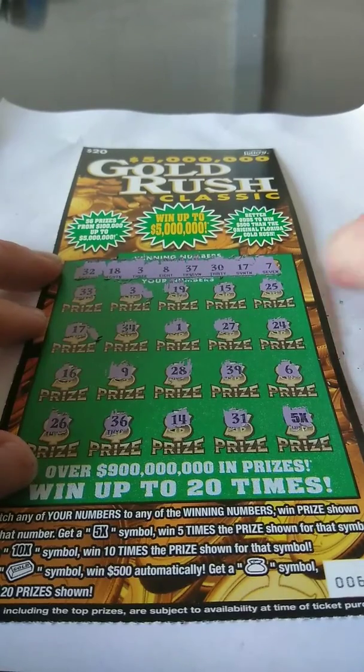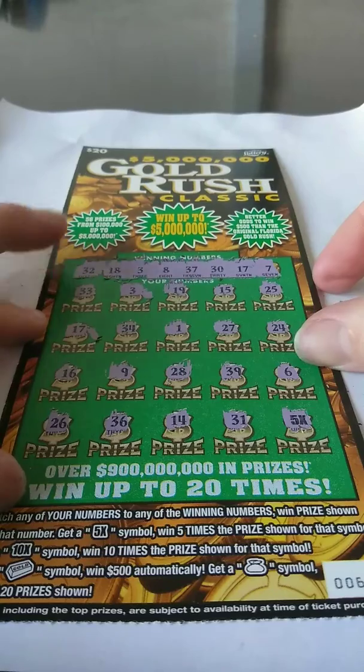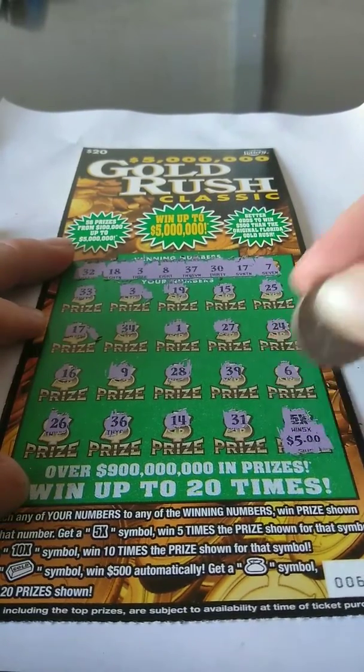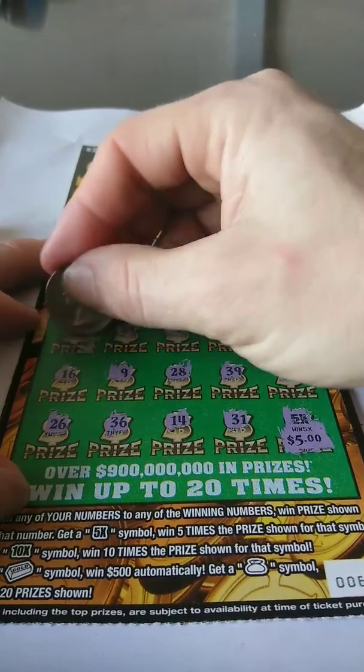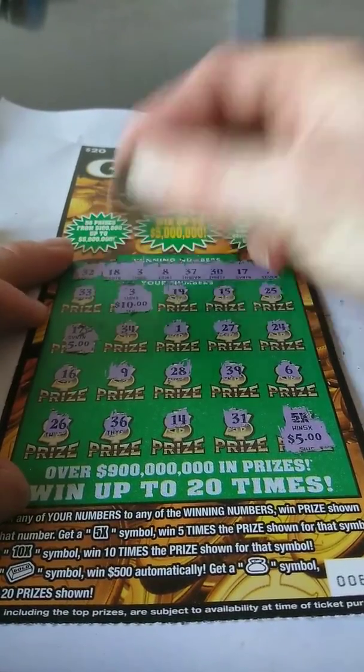And oh, 5x goes with it too. So we got a 5x, a 3, and a 17. Let's see what we get for the 5x — that's 5 times 5 for 25, 30, and 40. We'll take it. It's a $40 win.